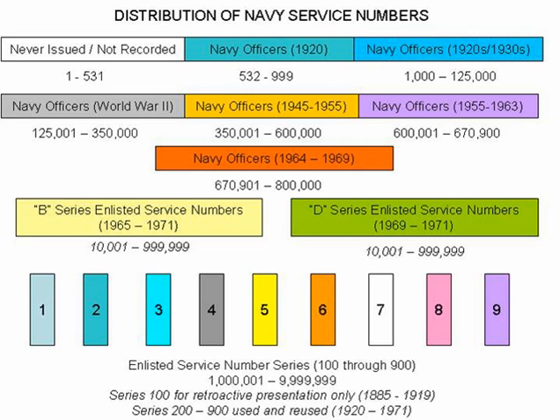Sources: National Personnel Records Center Instruction Memo 1865.20E, Service Number Information, 14 April 1988; Military Personnel Records Center Training Guide Concerning Military Service Numbers, 28 June 2009.